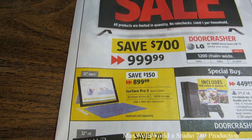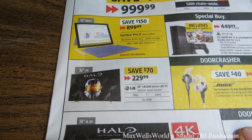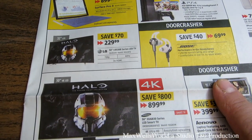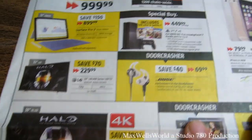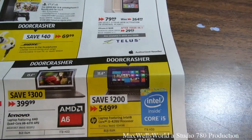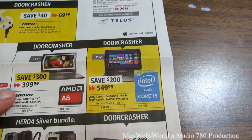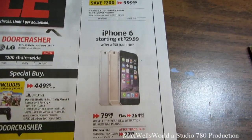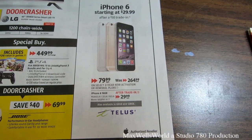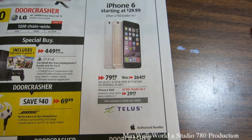There's a Microsoft Surface Pro 3 for $1,899.99, a 32-inch LG TV for $229.99, a 50-inch Samsung Smart LED TV for $899.99, a Lenovo laptop for $399.99, and an HP laptop featuring Intel Core i5 for $549.99. For those who want a flexible phone, there's an iPhone 6 starting at $29.99 with a $50 trade-in on your old phone.